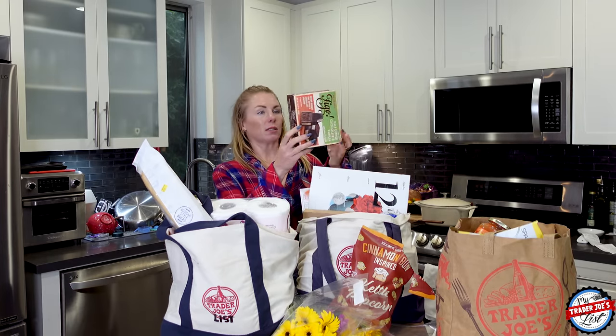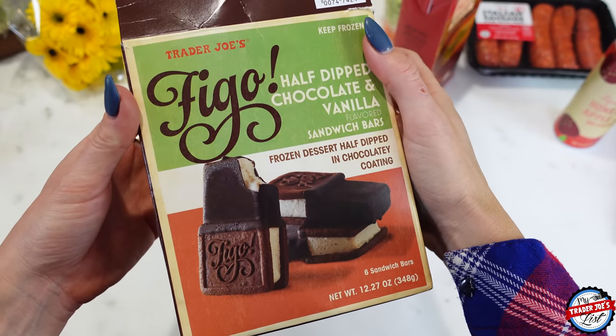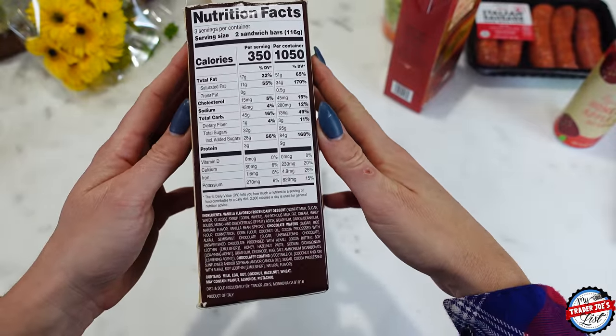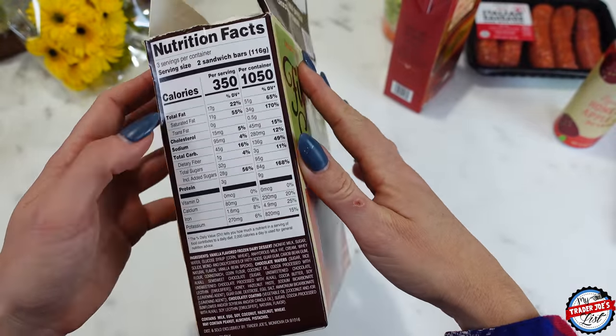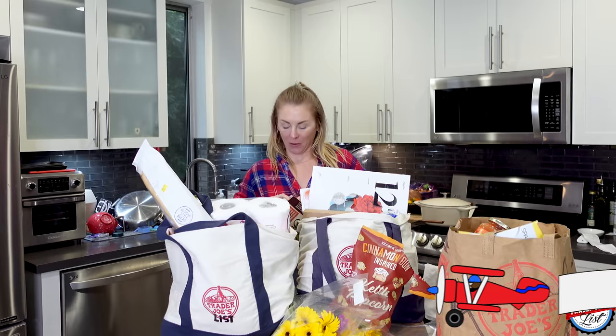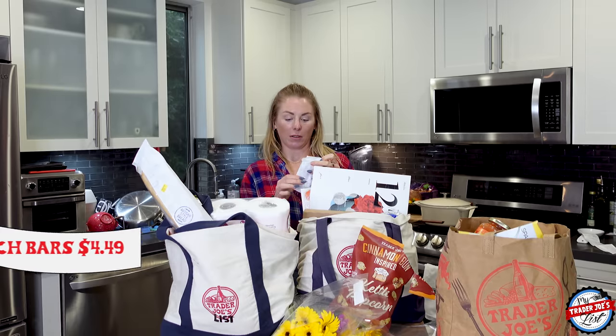These are melting, so we're gonna have to start with these. These are the new Figo half-dipped chocolate and vanilla flavored sandwich bars. I can't sample these, but my amateur sampler will come in and give it a go — calling Simon to the floor.